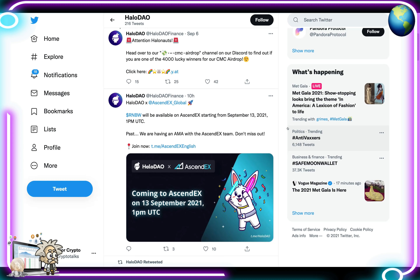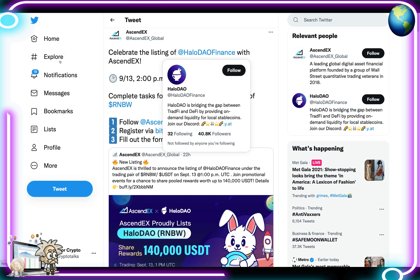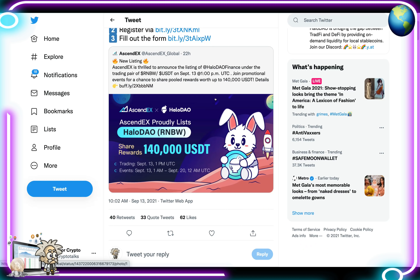That's huge news. AscendEX tweeted celebrating the listing of Halo DAO Finance. Starting September 13th through September 20th at 12 AM UTC, users can complete tasks for a chance to win $50 worth of RNBW tokens: follow AscendEX Global and retweet the tweet, register via the Bitly link, and fill out the form. There's lots of money to be made — they proudly listed Halo DAO and are sharing rewards of 140,000 USDT.